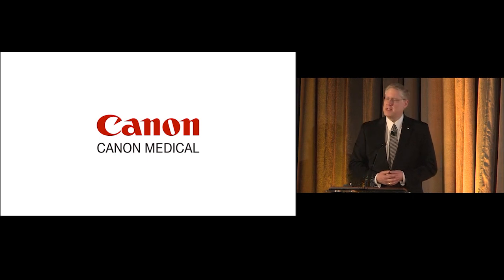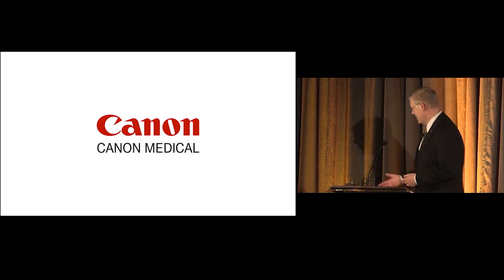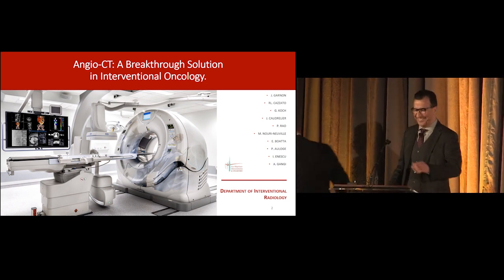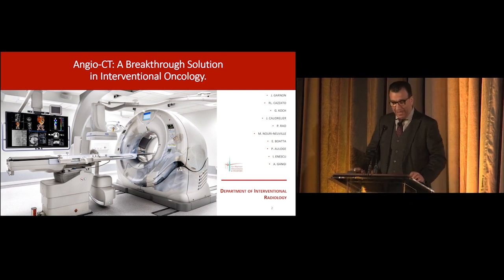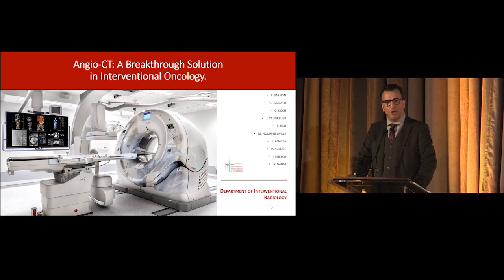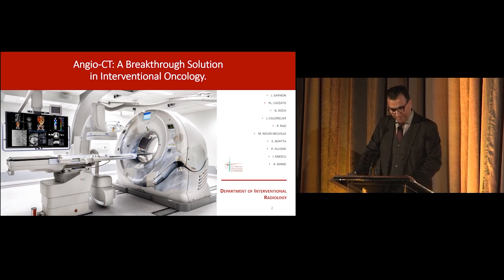Tonight, Dr. Ganji will present on how the Infinix i4D CT is providing solutions in interventional oncology. Thank you so much. I have 10 minutes to convince you that the association of NGO and CT in interventional radiology is dynamite. I will try my best.